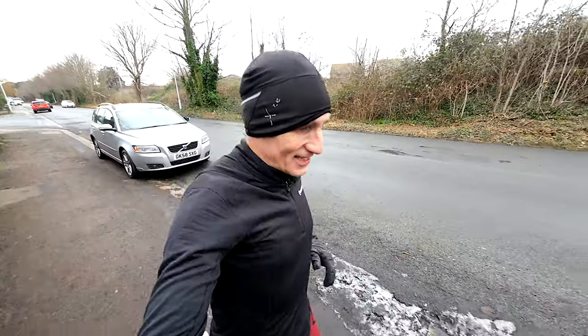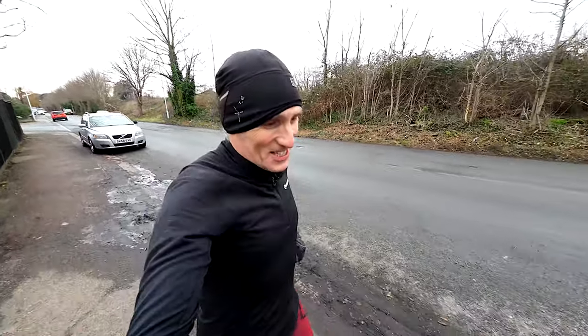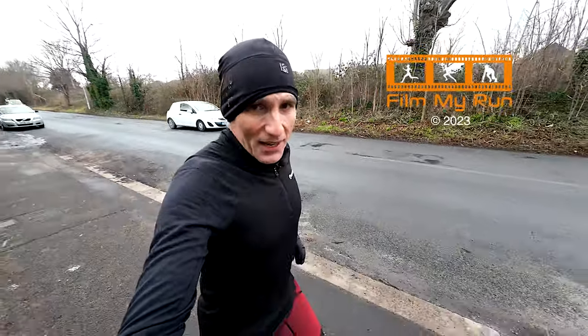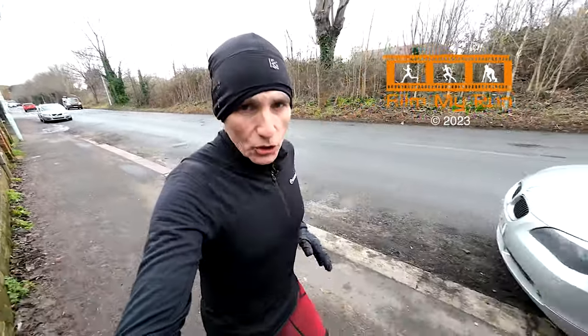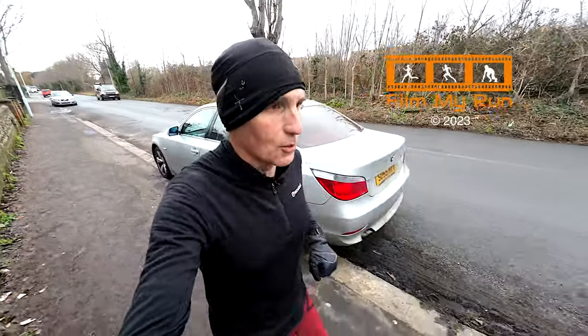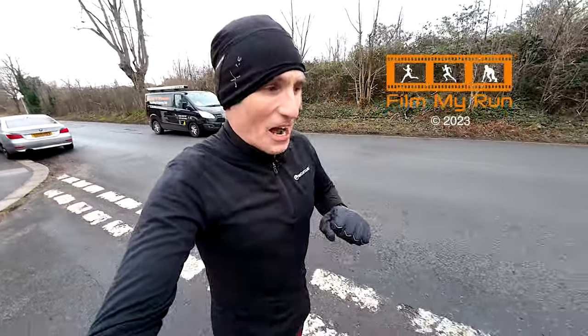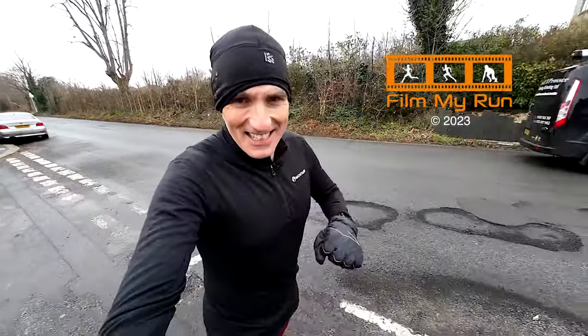If you'd like to watch the Bevendean Down parkrun that I did on Saturday featuring Joe Wilkinson, do click that link. Otherwise, have a great week everybody — enjoy your training, let me know in the comments what you're training for and how your training is going, and we'll see you on the start line next time. Take care, bye.